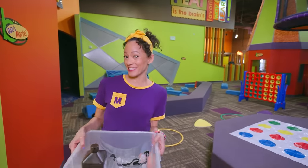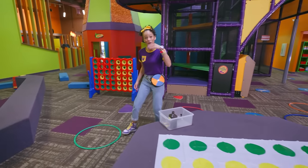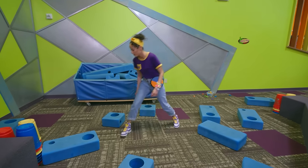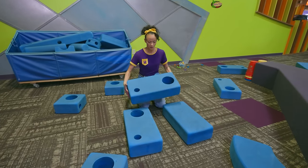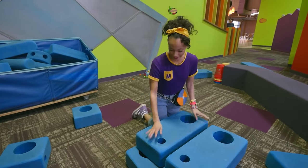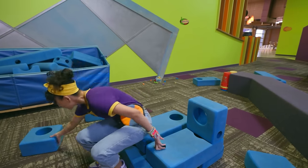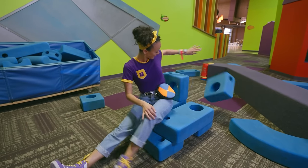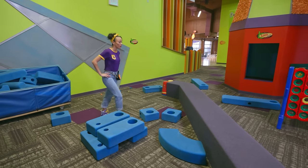Let's keep looking for more items for our science experiment. There's a lot of fun things in here. Look at these big blocks. What can I make here? Let's see if I can make a new chair. Feels pretty sturdy - it could be a new chair, or it could be a throne. Queen Amica! I still don't see anything for our science experiment. Maybe there's something over here.